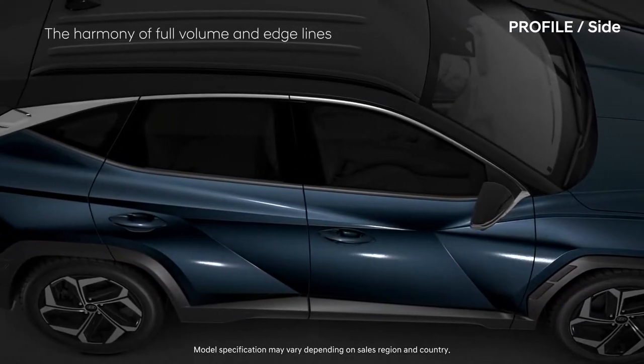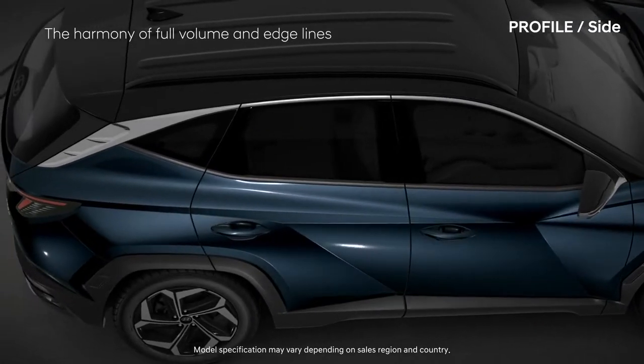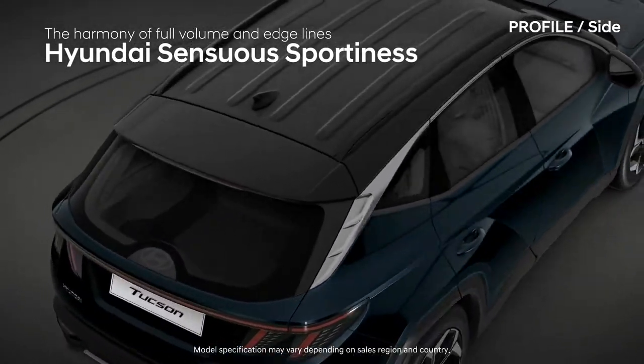The harmony of full volume and edge lines. Hyundai — sensuous sportiness.